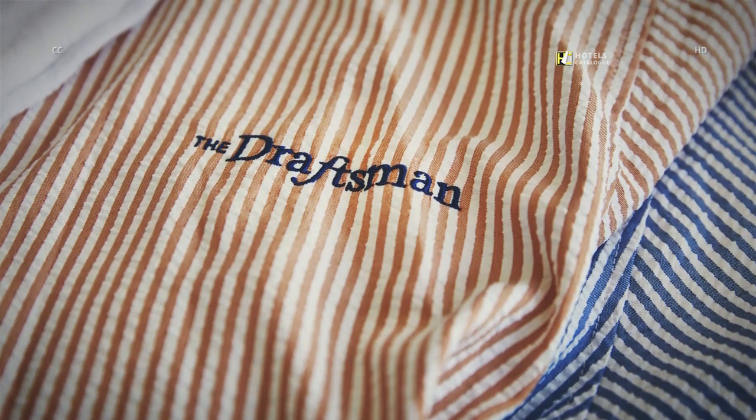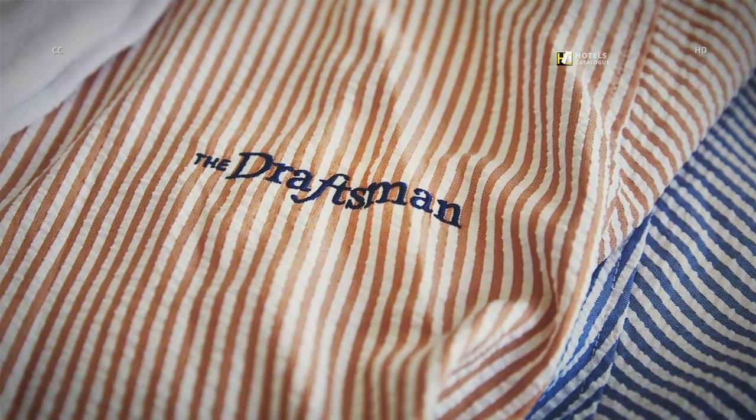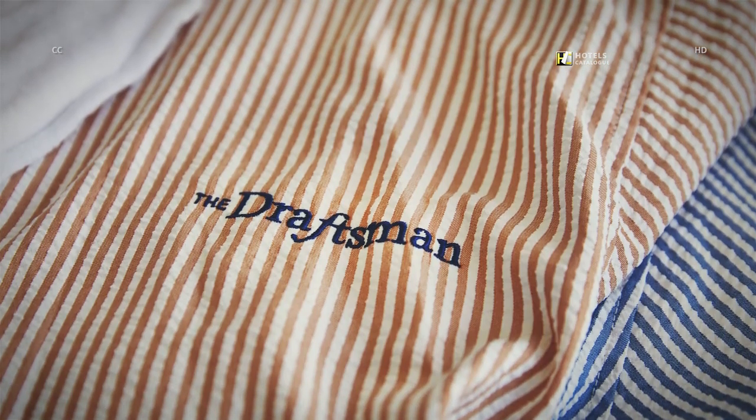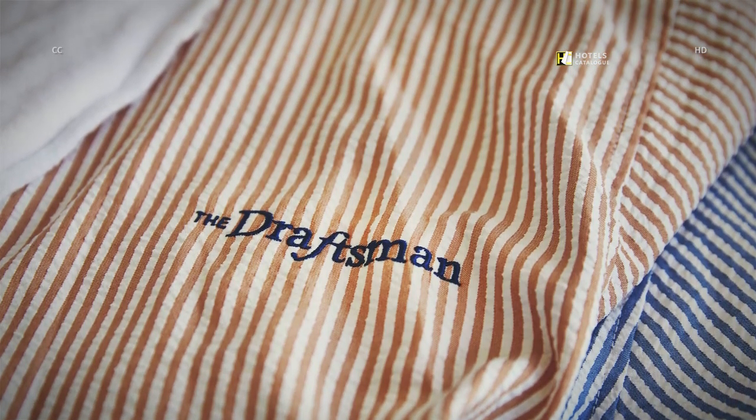A nod to the University of Virginia, all of our guest rooms feature an orange and blue seersucker robe. Feel free to take one home and we'll just charge your card $65.